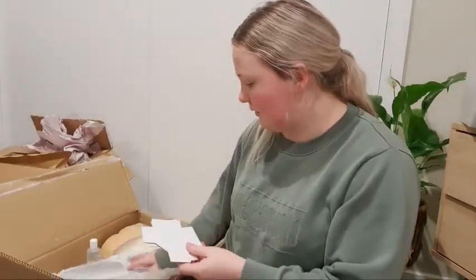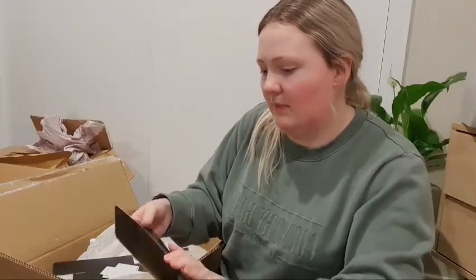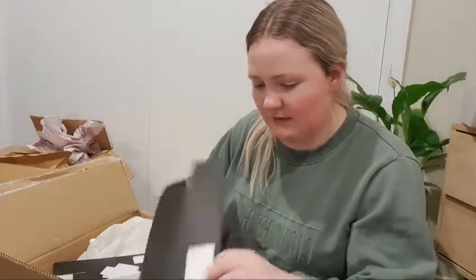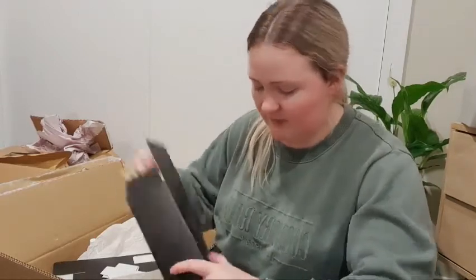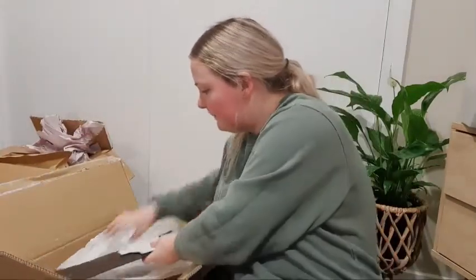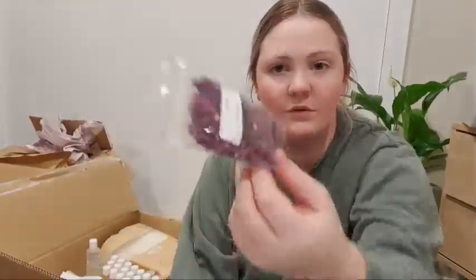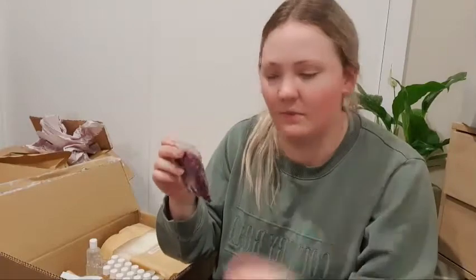First thing in the box is these flat boxes — it's quite funny — they fold out into packaging for my diffusers, like a nice square box. I got two of those. I also got some dried rose petals in a little bag — I decorate the tops of my candles with these.